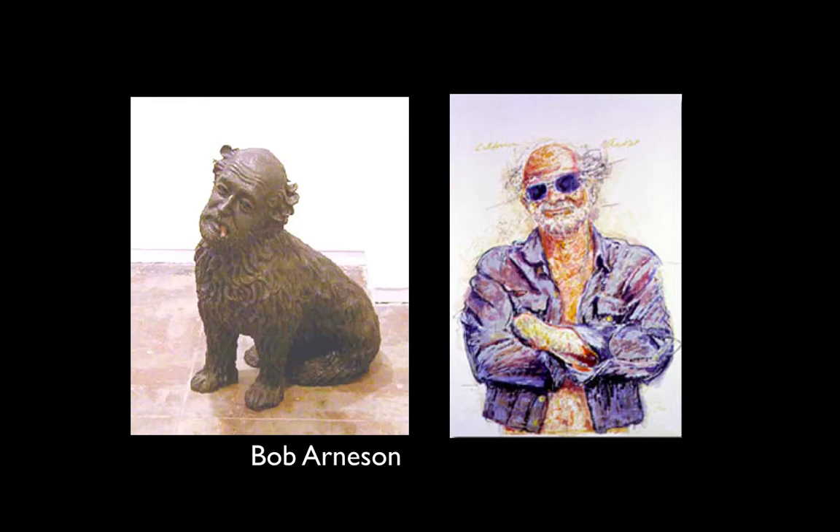Here's Bob Arneson — another artist putting their head on an animal. We can tell a lot about him just by looking: he's cocky, confident, and has a sense of humor, comparing himself to a dog and drawing himself in funny ways. He's a ceramics artist, and the drawing on the right is a colored pencil sketch for a sculpture he made.